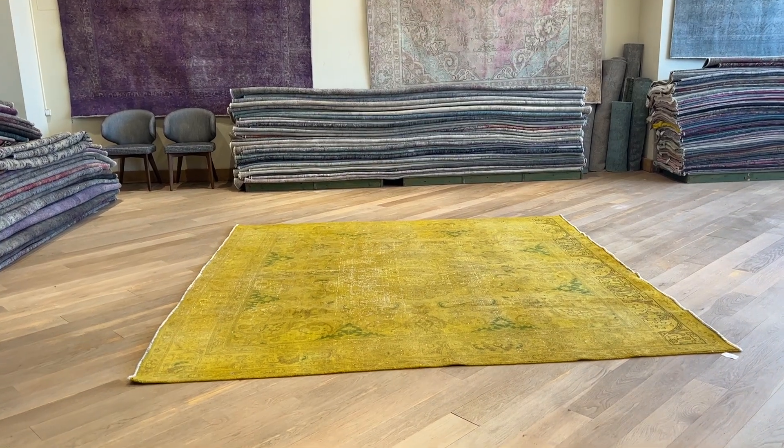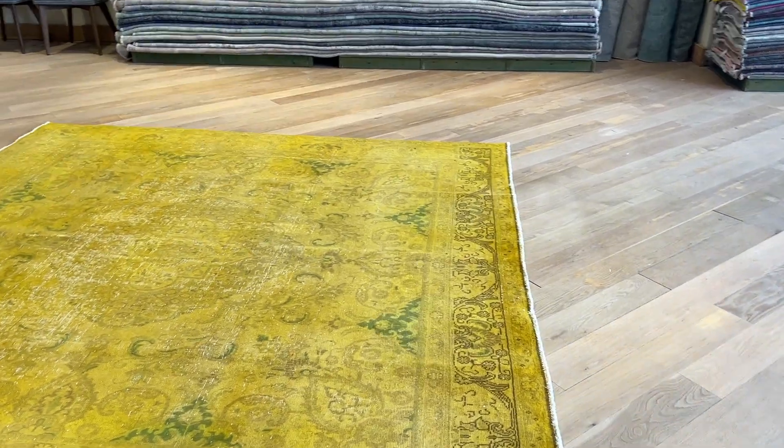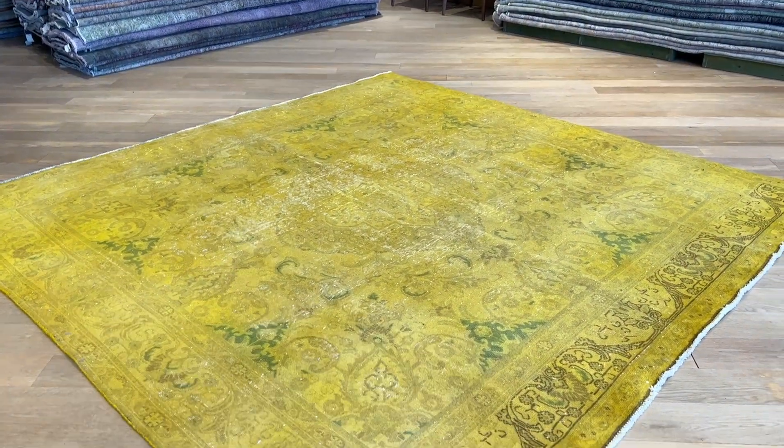This is a carpet called 25592. It's a Persian handmade carpet. This is one of those very rare carpets — an original square carpet with the design showing very nicely.